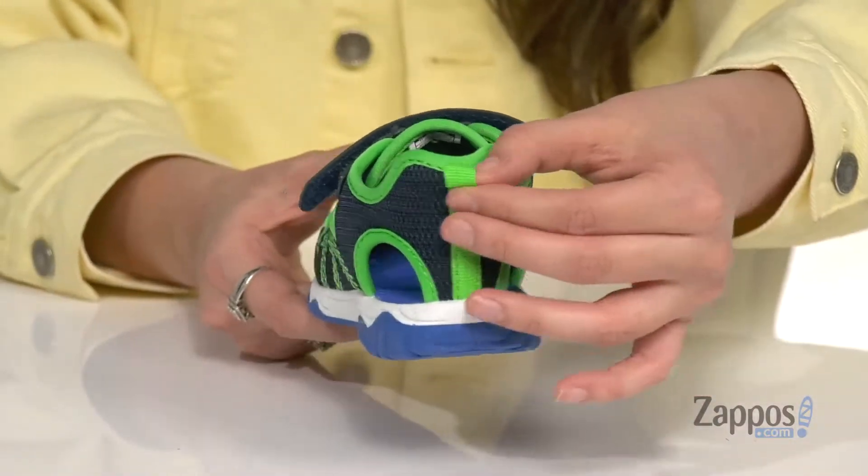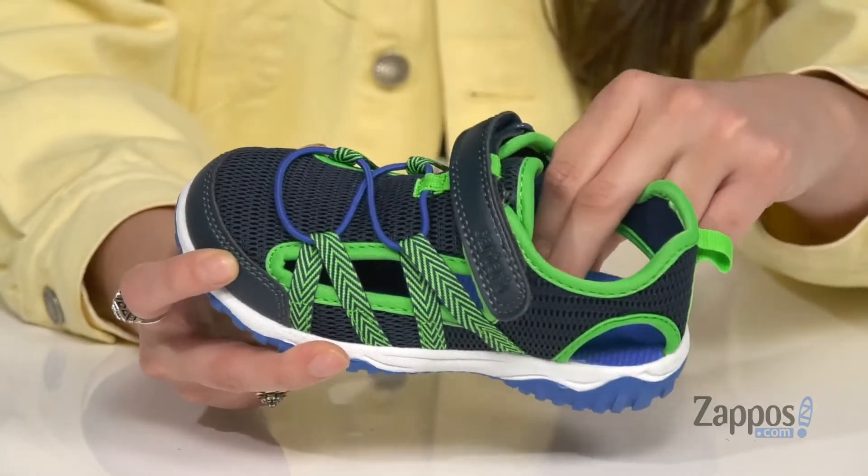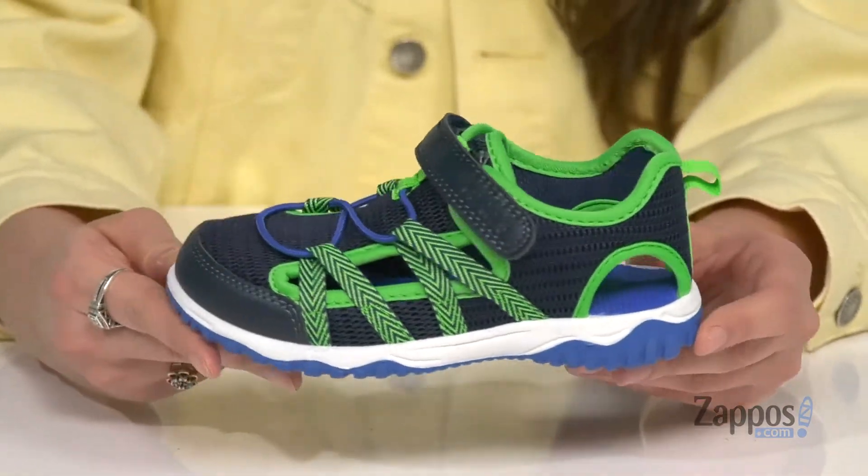They have stretchy laces as well as a back pull tab to make the on-off process much easier. Inside is fabric lining with a footbed that features circulation nubs to keep your little one comfy all day.